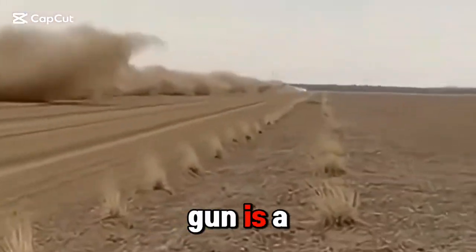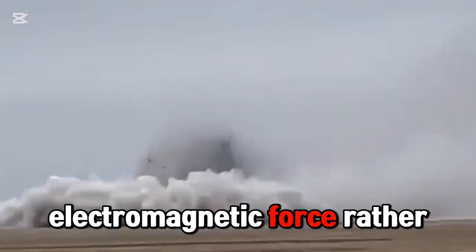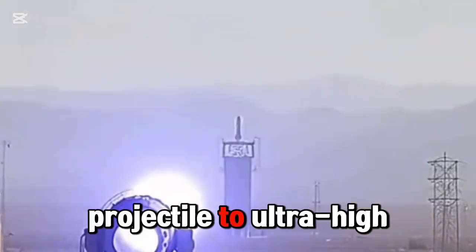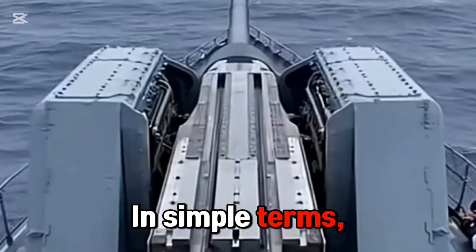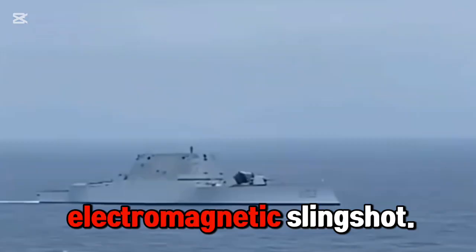The electromagnetic gun is a new concept kinetic energy weapon that uses electromagnetic force rather than gunpowder to accelerate the projectile to ultra-high speed. It is mainly composed of three parts: energy, accelerator, and switch. In simple terms, you can understand it as an electric trebuchet or electromagnetic slingshot.